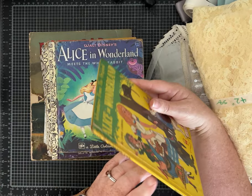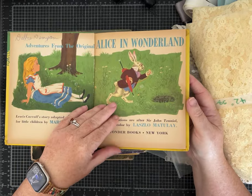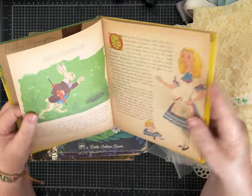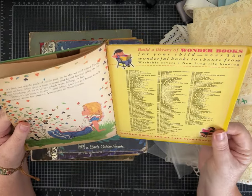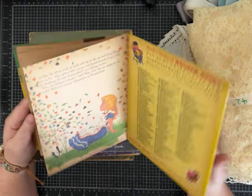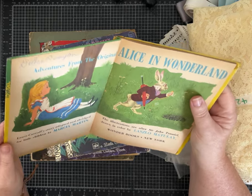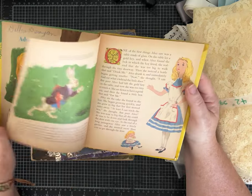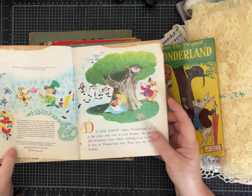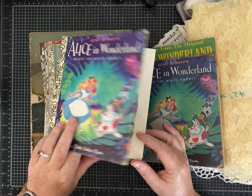This is actually not a little golden book. This is a Wonder Book and it is a very old Alice in Wonderland book. It says wonder books are on sale everywhere and it has a washable cover. I'd be afraid to wash it, but anyway, it looks very old and I'm excited. I also got some little golden books that are old, that are of Alice in Wonderland too. This one's a 1951.